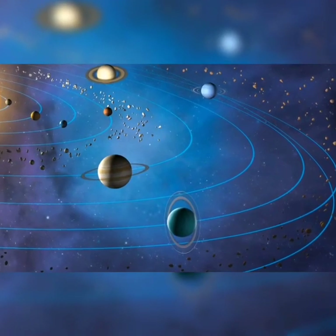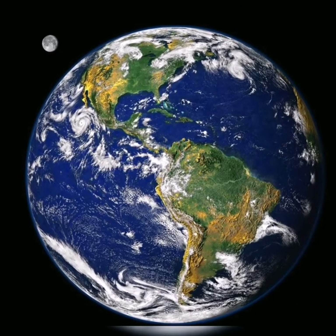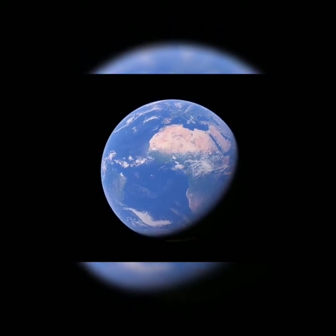In our solar system, there is only one place where oxygen can be found. It is our home planet Earth, where everyone lives on. No life has been found yet on any other planet.